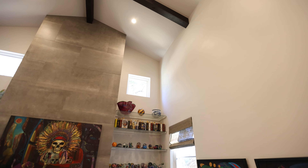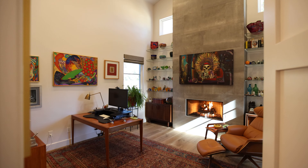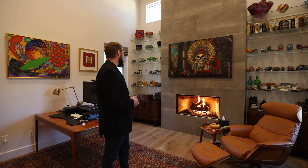This is one of the fourth bedrooms, but right now it's being used as an office. In modern times, everybody needs a place to escape, somewhere they can work, and this is the perfect room for it. You've got 16-foot ceilings, you've got a fireplace accent. I could turn that fireplace on and come in here and knock out work all day long.